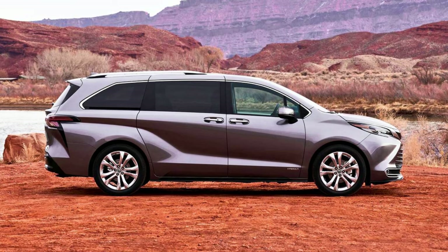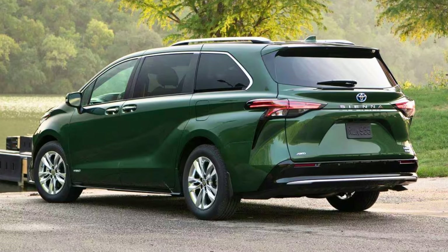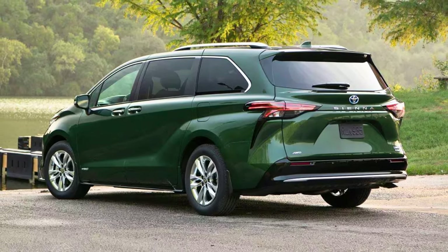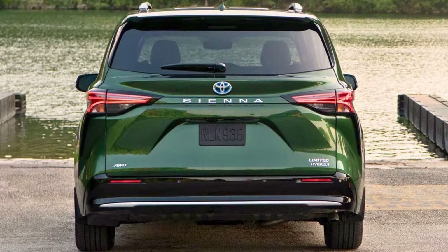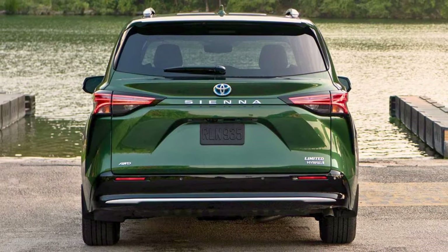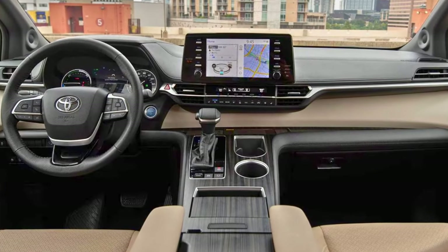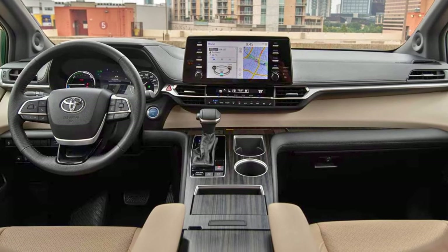Under the exterior, it's a hybrid party. There's a 2.5-liter gasoline engine teaming up with a pair of electric motors, giving you a total of 245 horsepower. You can even opt for all-wheel drive, which throws in an extra electric motor for the rear wheels. This Sienna sips fuel like it's at a tea party, boasting a class-leading 36 combined miles per gallon. Say goodbye to those frequent stops at the gas station.